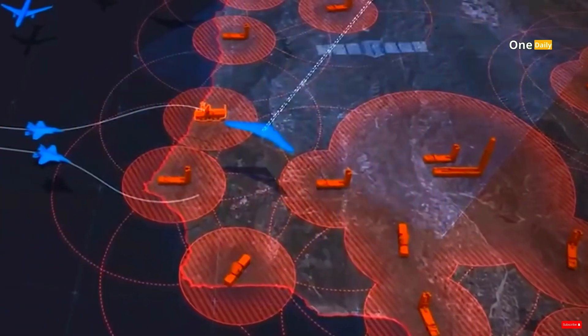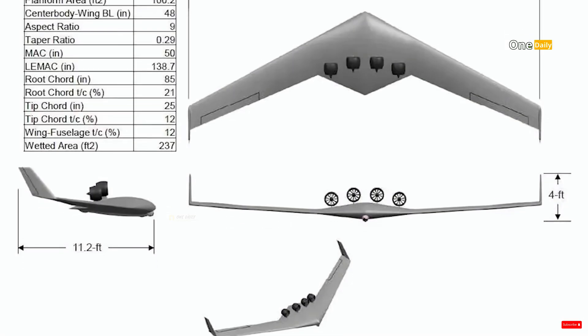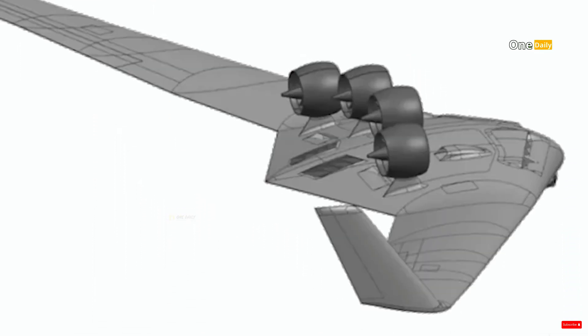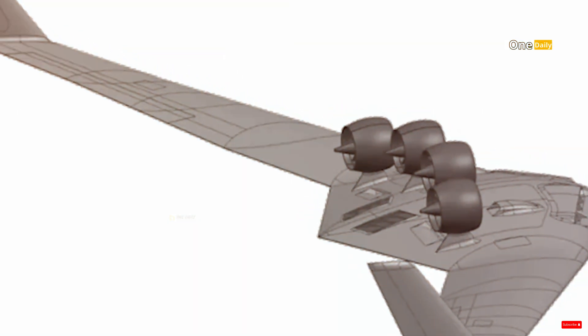However, the development of the XRQ-73 also raises ethical and strategic questions. How will its use be regulated in the context of international law? How will this impact the global balance of power? Will this trigger a new arms race in the field of surveillance and drone technology?